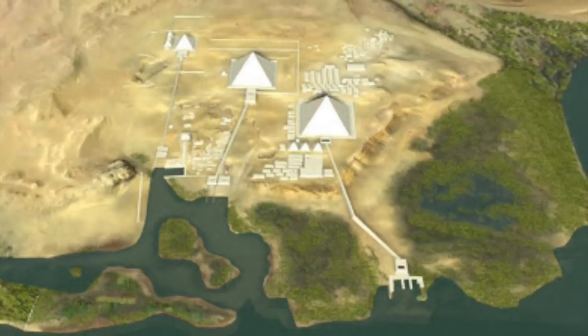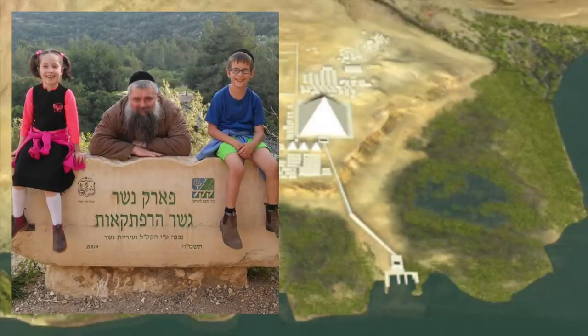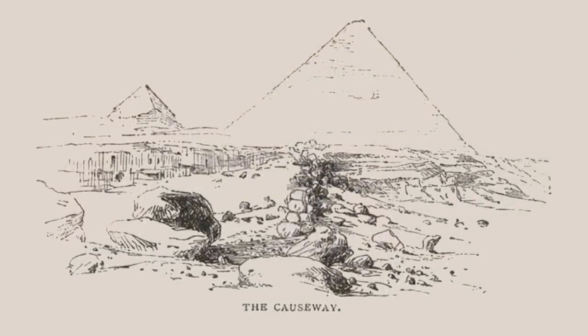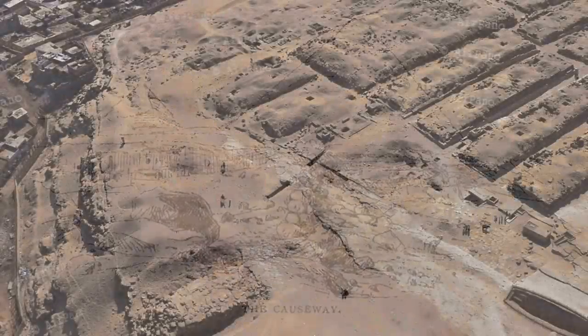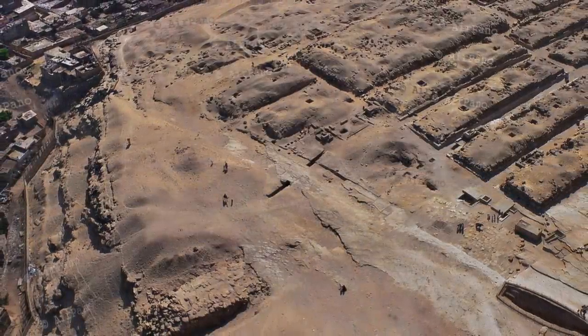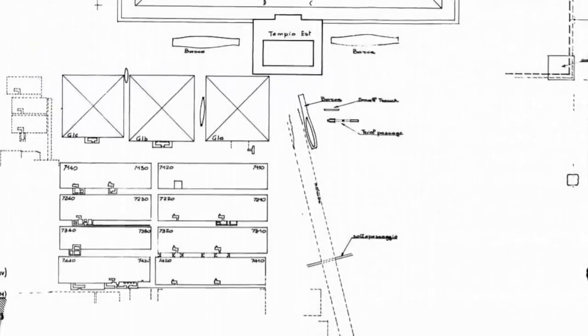I recently received a very interesting email from a friend of the channel, Shlomo Ishtaf, who presented me with his hypothesis that the causeway of the Great Pyramid was actually a change from the original plan, something that was likely done after Khufu had died. In this video, I'll be looking into the hypothesis, looking at the evidence in favour, offering ideas for when it could have been done, and also the reason why such a change was worthwhile.